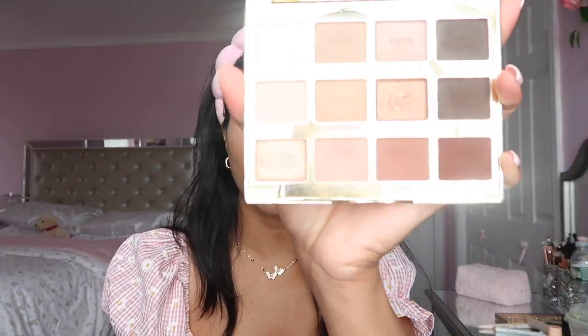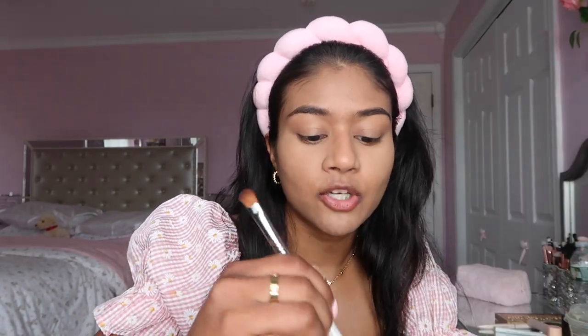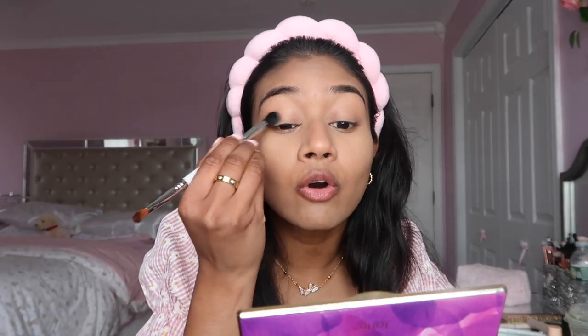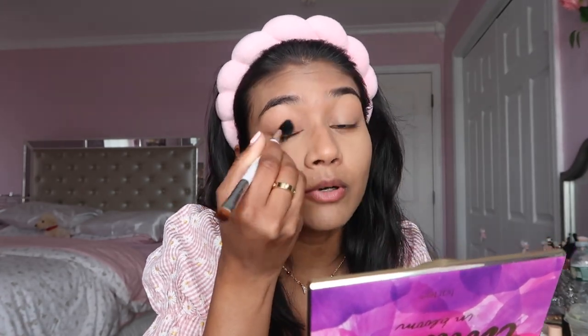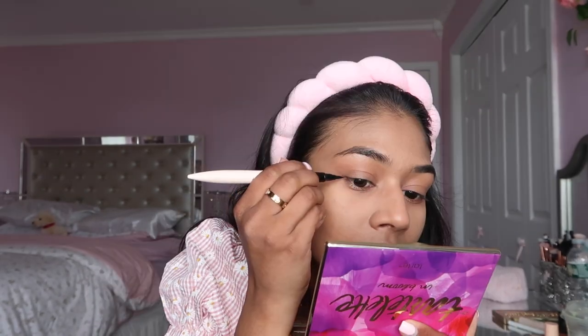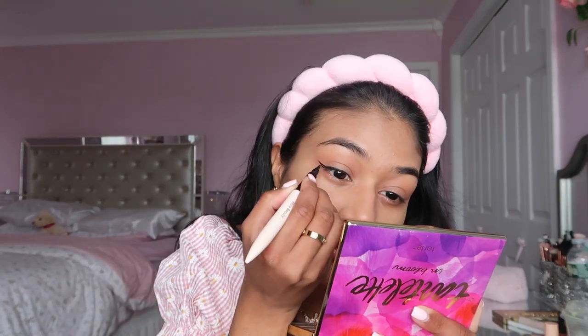I'm going to do very light, subtle eyeshadow using the Tarte Tartlet palette. I'm using the shade called Sweetheart and just putting it all over my lid and crease. I don't really do too much eyeshadow - I keep it very simple. It's very light and very subtle. Next I'm going to do eyeliner using the Rare Beauty eyeliner - my favorite. It glides on so flawlessly and smoothly.